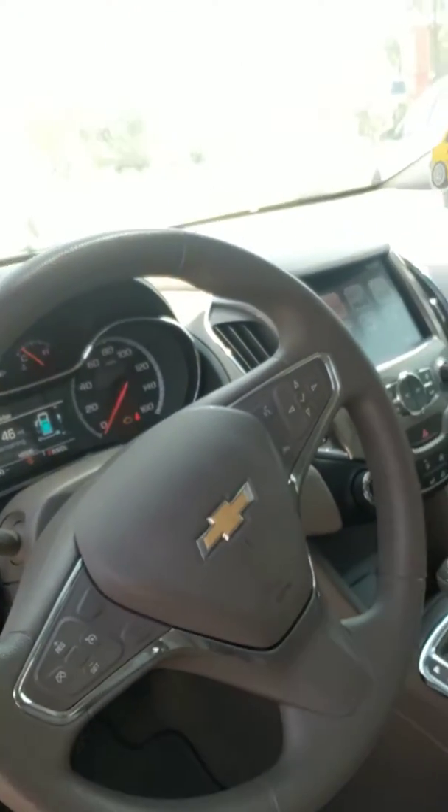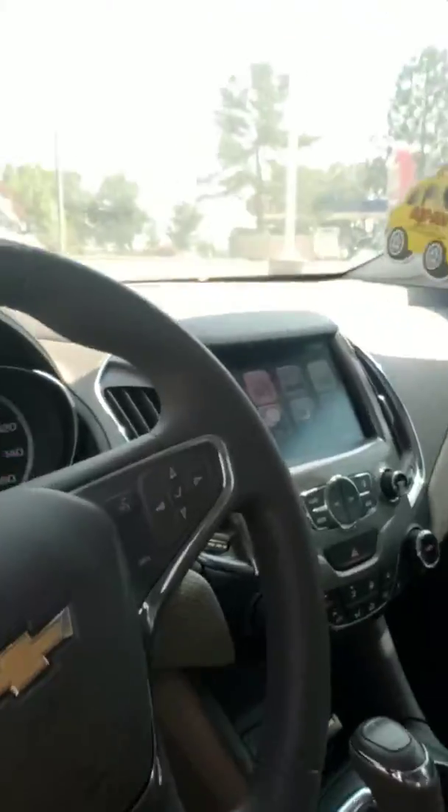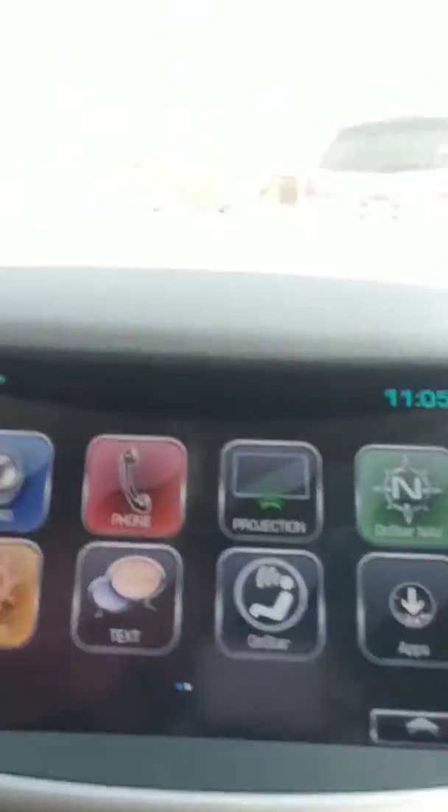It does have the remote start, so you can start it and get the AC going before you leave the house. Cruise control, Bluetooth, and it does have Apple CarPlay and Android Auto, so you can project your maps up to the screen — awesome feature.